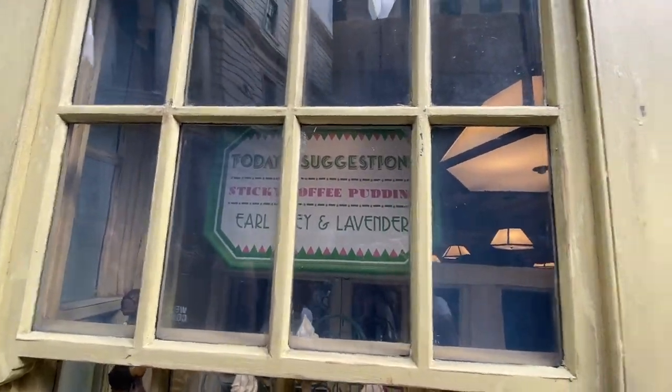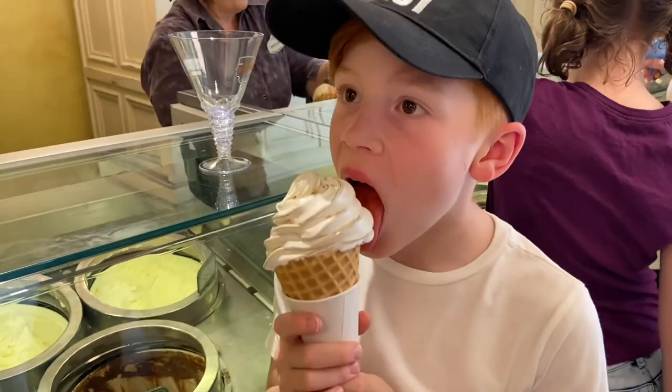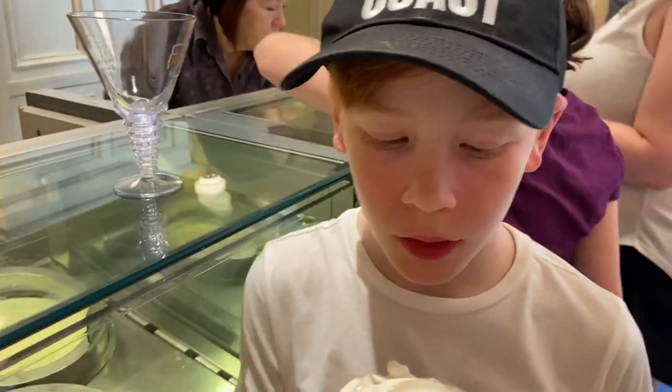Earl Grey and Lavender, Chocolate Chili, Butterbeer ice cream. You can taste the butterbeer — so cool.